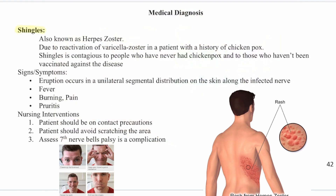Next is shingles, also known as herpes zoster. It's due to a reactivation of varicella zoster in a patient with a history of chicken pox. Shingles is contagious to people who have never had chicken pox and those who haven't been vaccinated. Signs and symptoms include a unilateral segmental eruption along the infected nerve pathway, fever, burning pain, and pruritus. Nursing interventions: contact precautions, avoid scratching, and assess the seventh nerve because Bell's palsy is a complication.